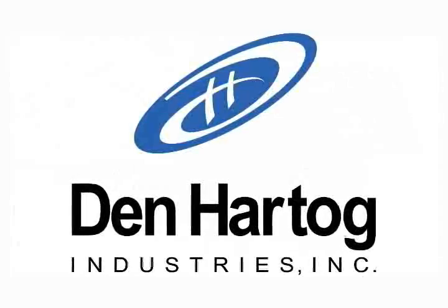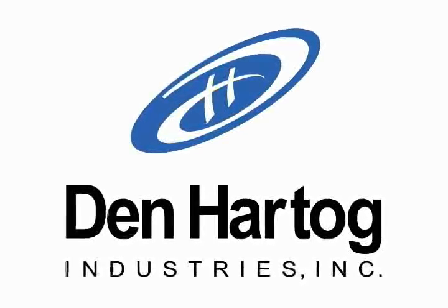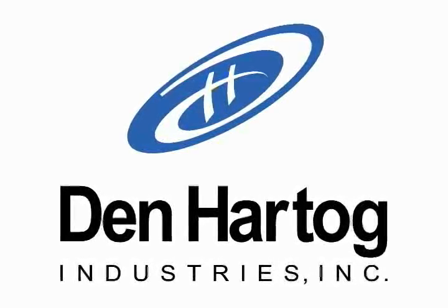Quality, integrity, innovation, and service are the key values Dan Hartog Industries delivers with all of their products.